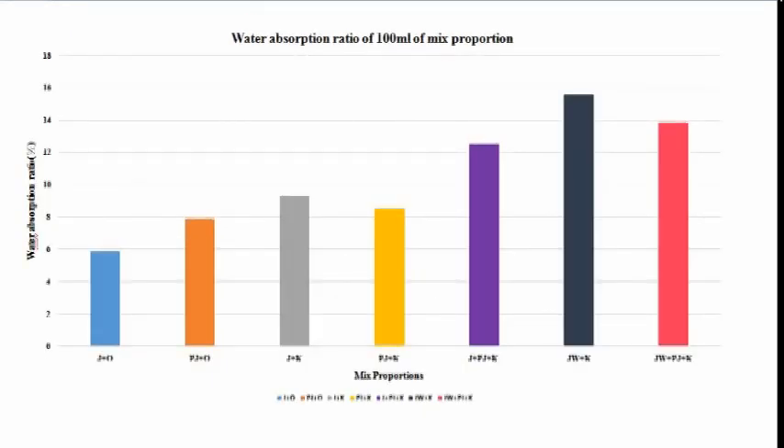The water absorption ratios for the 100 ml mixed proportion are plotted below.